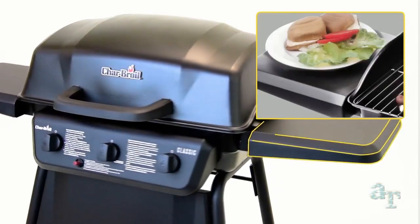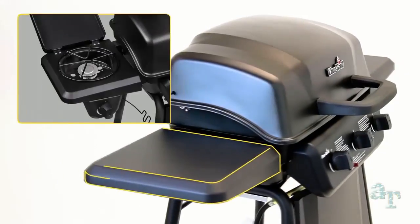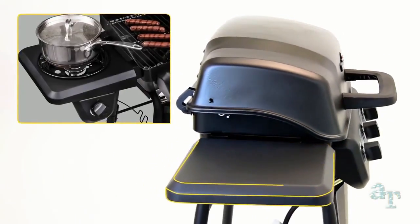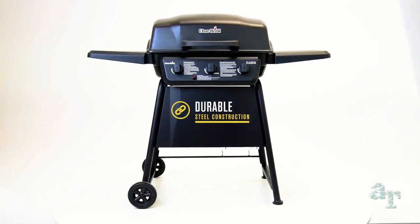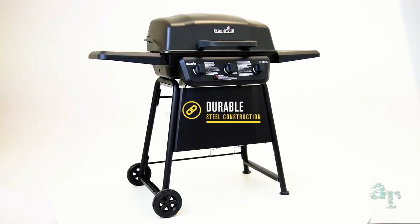The wide metal side shelves give you ample preparation space, and optional side burners are perfect for warming sauces and side dishes. They're built to last with durable steel frame construction and large wheels that make it easy to move and store.